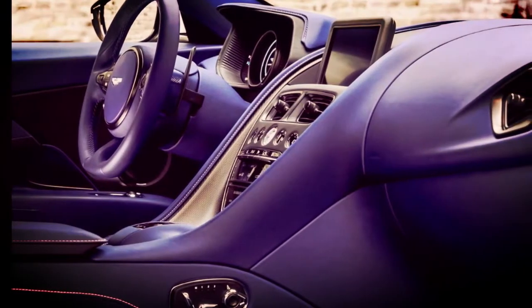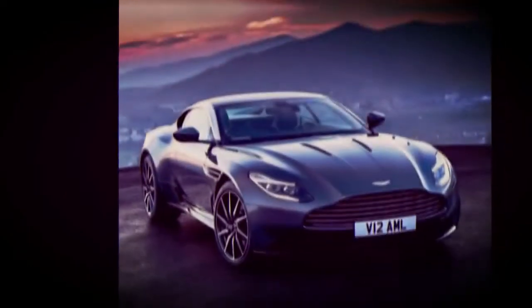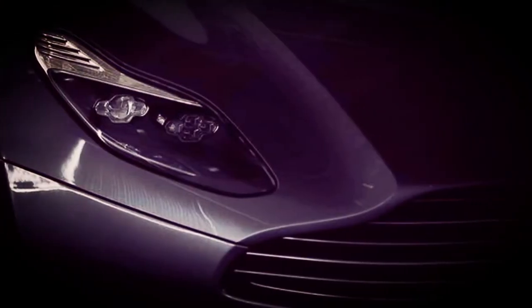The DB11 replaces a car that was growing old, and it specifically utilizes components from Mercedes-Benz. That, along with a stiffer chassis, makes the DB11 a completely modern grand tourer that sticks to Aston Martin's traditional values of stunning looks and primal sounds.